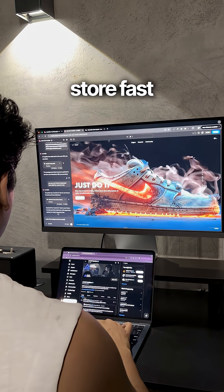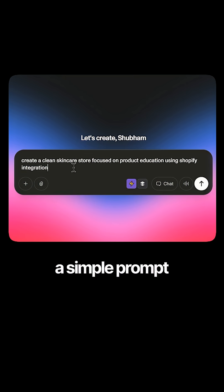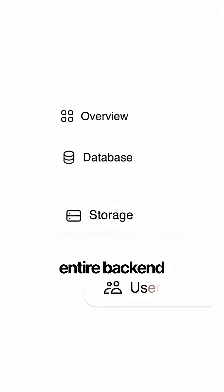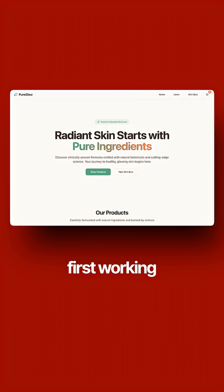They needed a real online store, so I used Livable's new Shopify integration to build one. I started with a simple prompt to create a skincare store focused on product education. Livable generated the front-end and Shopify handled the entire backend automatically. And 48 hours later, the client had their first working version ready.